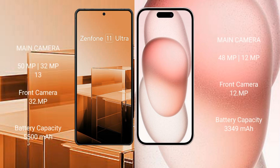The Asus Zenfone 11 Ultra features a triple rear camera setup with 50MP, 32MP, and 13MP sensors, plus a 32MP front camera. The iPhone 15 features a dual rear camera setup with 48MP and 12MP sensors.